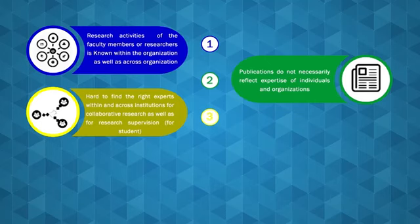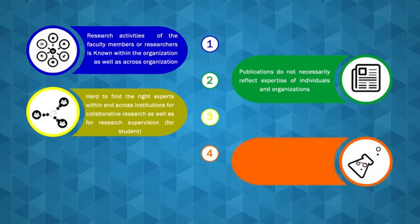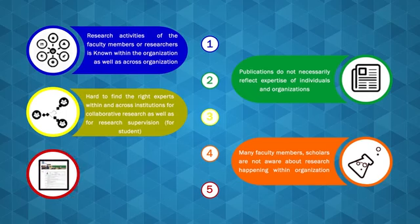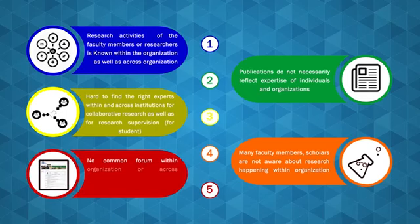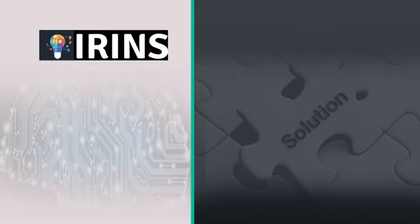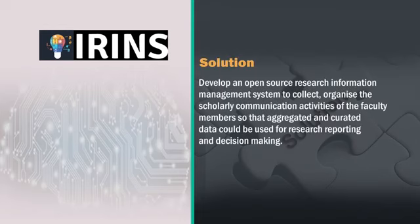It is hard to find right experts for research collaboration. A student doesn't find the right guide for his research. Many faculty members or scholars do not even know what is happening within their organization because there are no interfaces available for people to interact. There is no common forum within or across organizations. The solution is to develop an open source research information management system that can collect and organize scholarly communication activities of faculty members.